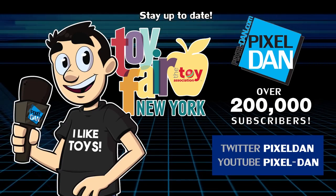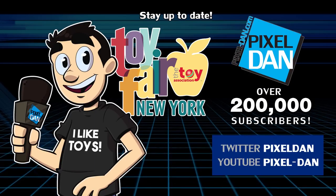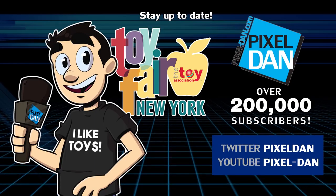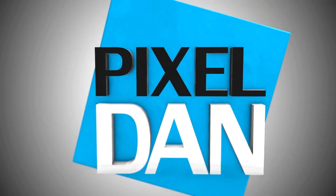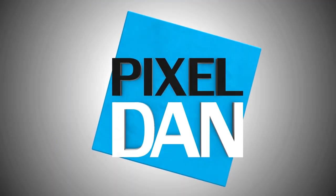Stay up to date with Pixeldan at Toy Fair. Follow at Pixeldan on Twitter or forward slash Pixeldan on YouTube. Thanks for tuning in to your premiere source for all things toys — Pixeldan. See you then!